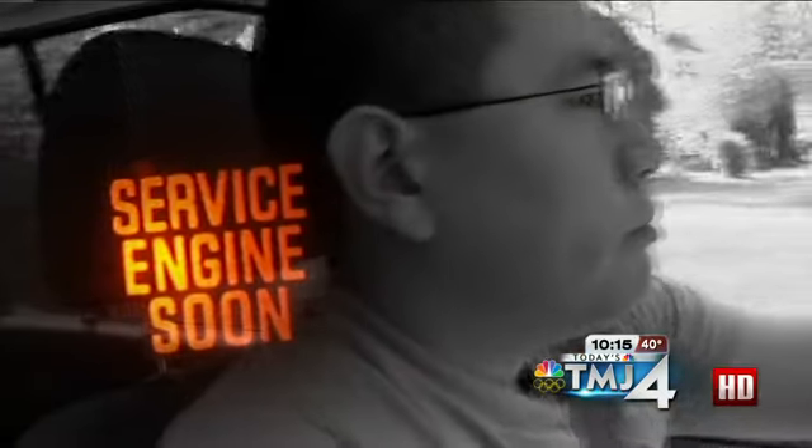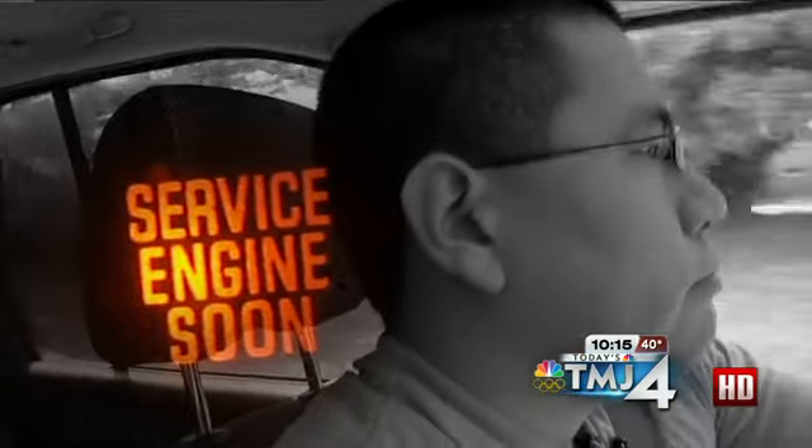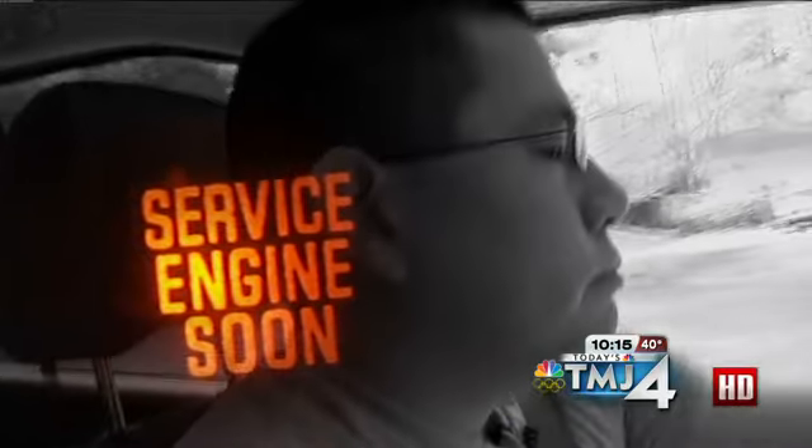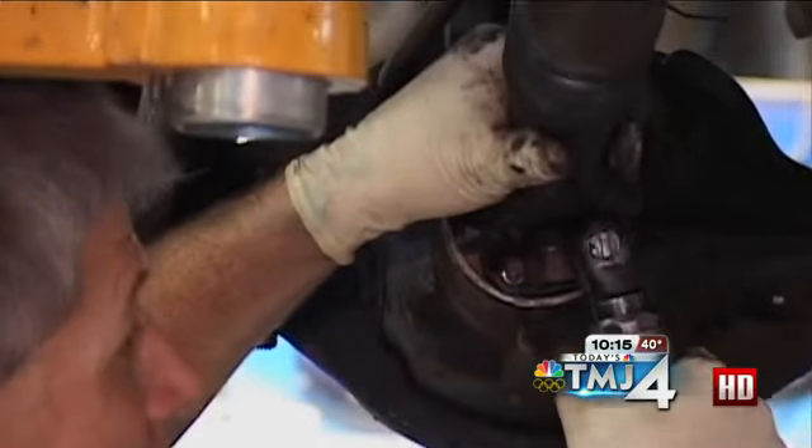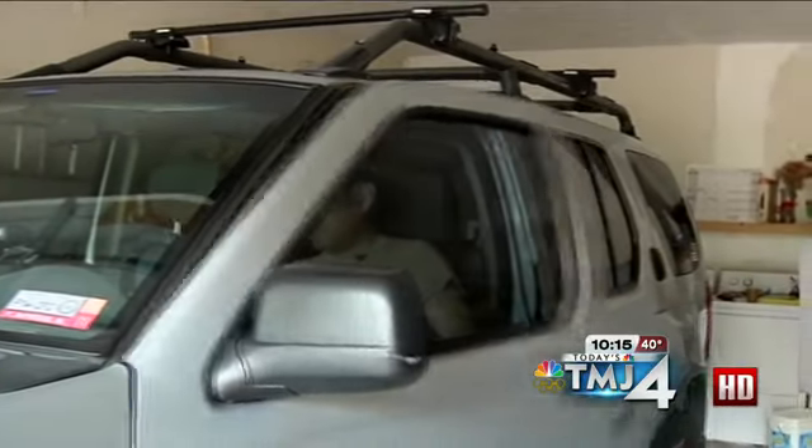But when his engine light comes on, it may be harder to figure out just what's causing the problem. Cars are so computerized these days — they can be complicated. Even mechanics use special devices to diagnose what's wrong. Well, now there's a slew of new do-it-yourself diagnostic code readers available to regular people, and many folks are trying to keep their cars on the road as long as possible.